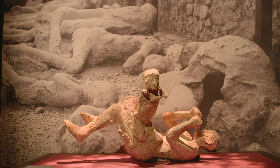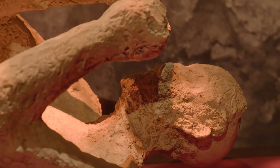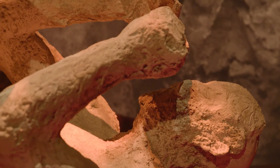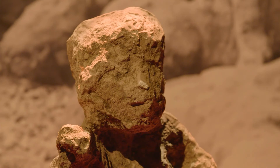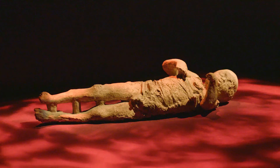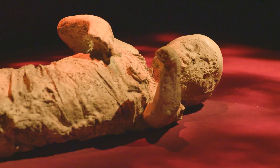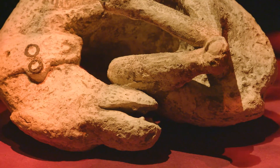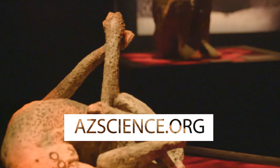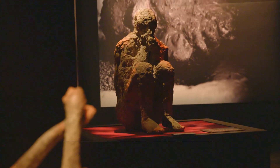Mount Vesuvius covered Pompeii in its entirety, sealing it like a time capsule, and unfortunately there were about 2,000 people who didn't make it out of the city. Those people who died were covered by the ash, and as archaeologists were uncovering the city they found these voids in the ash and filled them with plaster to create the last moments — the shapes, poses, and facial expressions of the people that died. It's extremely emotional and gives us a chance to reflect on what a natural disaster could do to a city, both then and today.